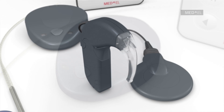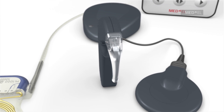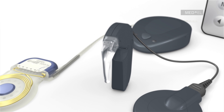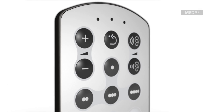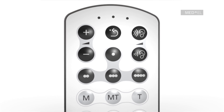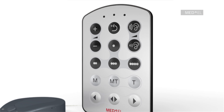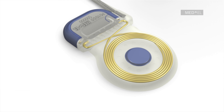The Opus 2XS is the world's smallest and lightest behind-the-ear audio processor for cochlear implants. It is an excellent choice for children and adults as indicated by their physician. Both processors include the easy-to-use fine-tuner remote control unit, which allows users to make adjustments to volume or sensitivity without the need to remove the audio processor from the ear.